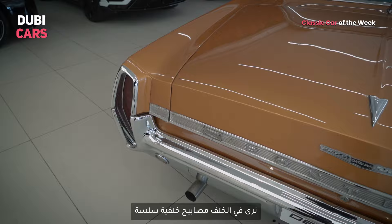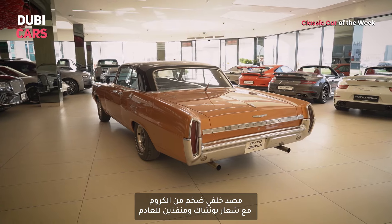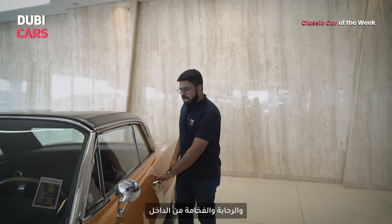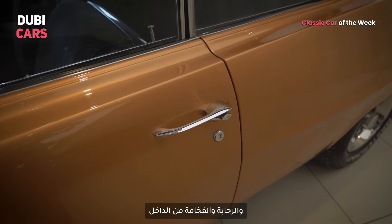At the rear are sleek tail lamps, a massive chrome bumper, Pontiac lettering, and dual exhaust outlets. Back in the good old days, American cars were all about being massive on the outside and spacious and super luxurious on the inside.